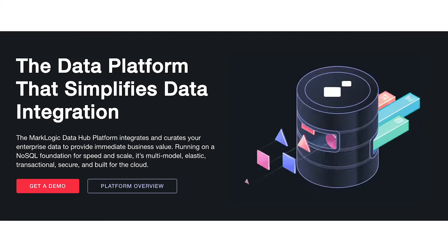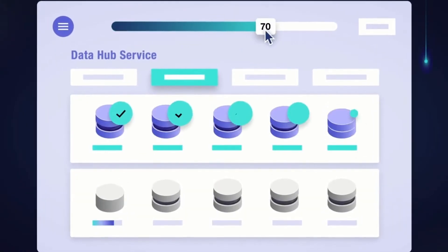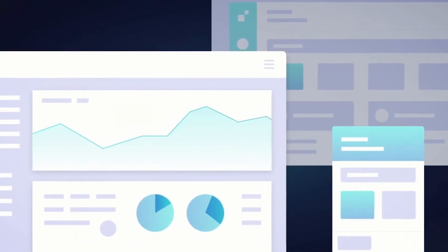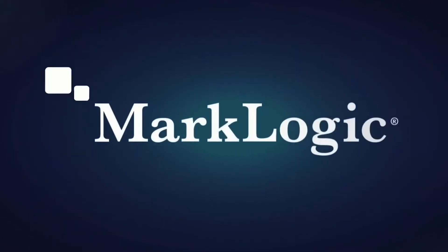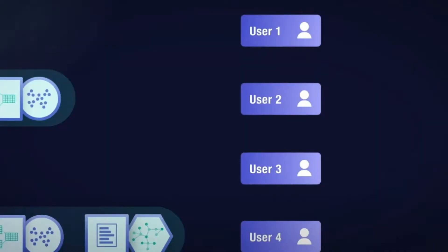At number eight, Marklogic. As a leader in NoSQL database performance, Marklogic has earned the trust of companies like Warner Bros, Airbus, and Sony. This platform curates and integrates enterprise data to build more value from your insights. The system runs with a focus on scale and speed and offers also a flexible multi-model approach for the cloud.